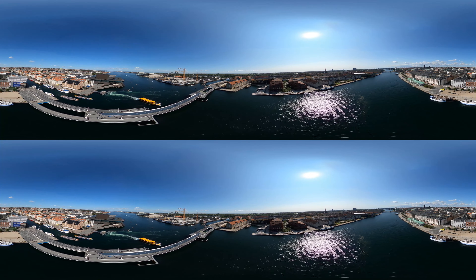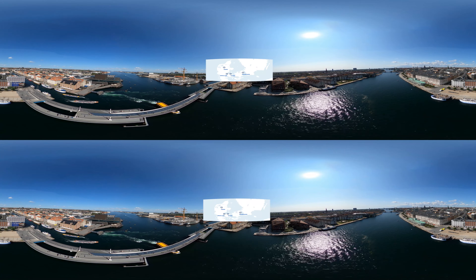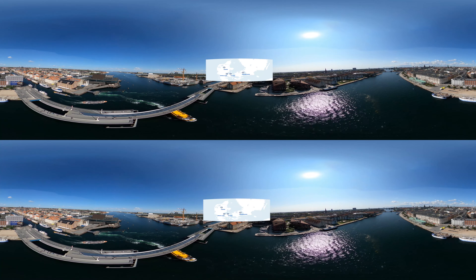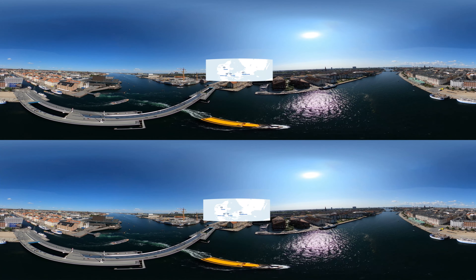Denmark is no stranger to ever-heavier, ever-more-frequent rainfalls, and Danish cities such as Milfart, Önse, Viborg and Copenhagen, to name a few, have planned and adopted integrated ways to climate change adaptation, building new green areas and creating liveable and climate resilient cities.